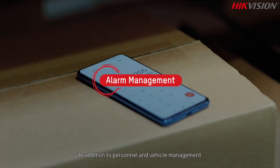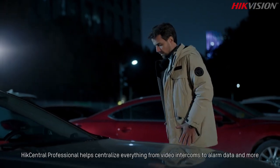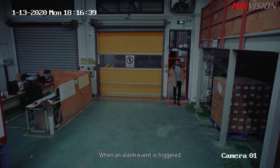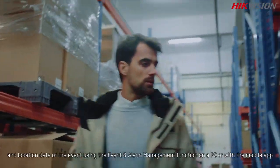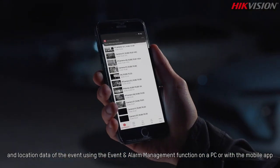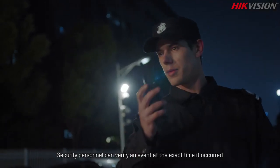In addition to personnel and vehicle management, HikCentral Professional helps centralize everything from video intercoms to alarm data and more. When an alarm event is triggered, users can immediately find videos, images, and location data of the event using the event and alarm management function on a PC or with the mobile app.